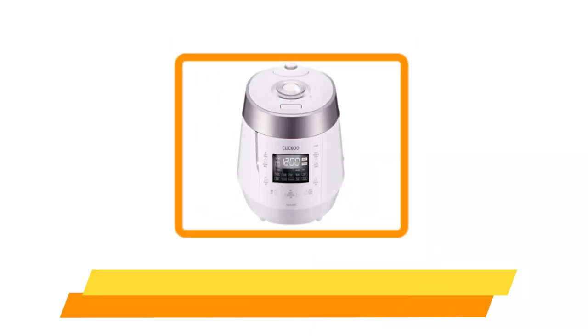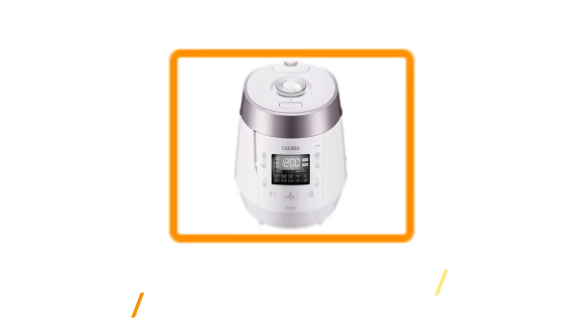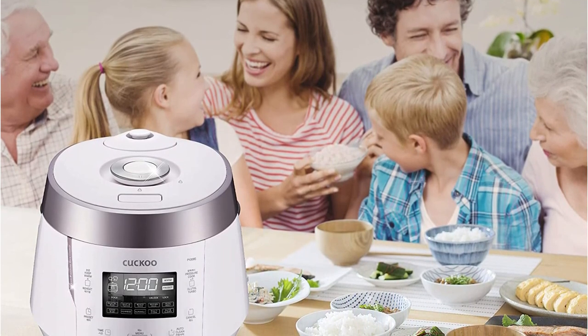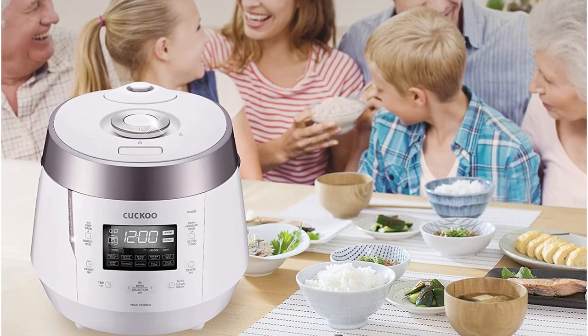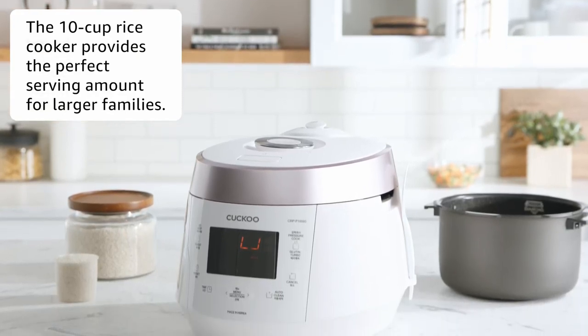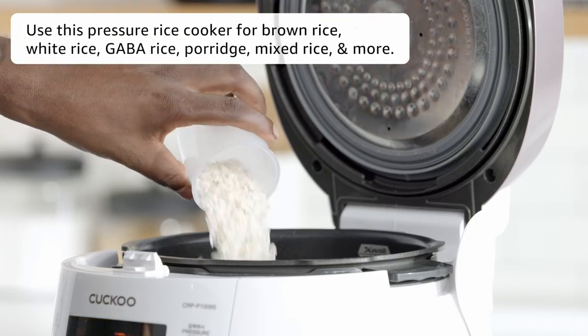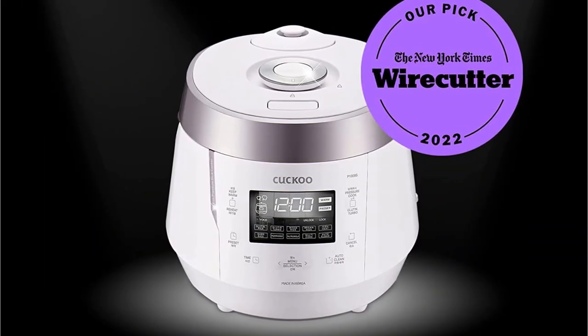At number four, the Cuckoo CRPP-1000N9SB Rice Cooker. This is an enormous machine with a capacity of 10 cups of dry rice — that's 20 cups cooked. As a pressure cooker, the Cuckoo cuts down on cooking time for larger amounts, making a full batch of white rice in about 25 minutes. There's also a special turbo mode that cuts that time by almost half.